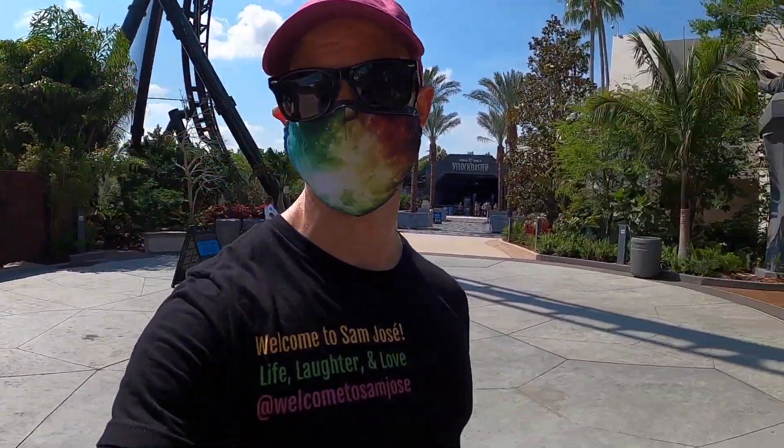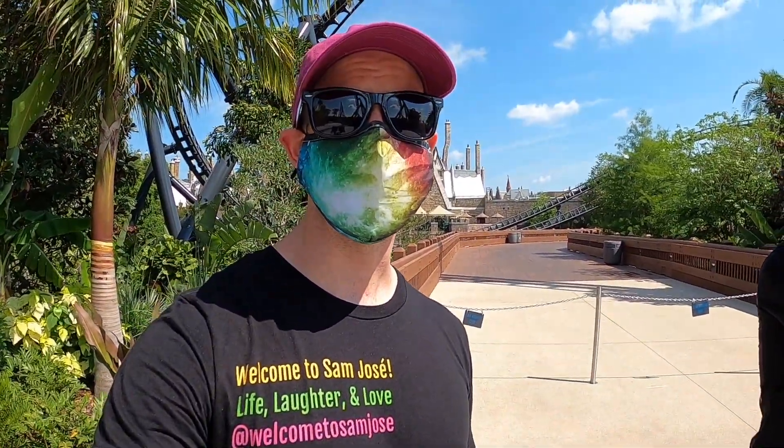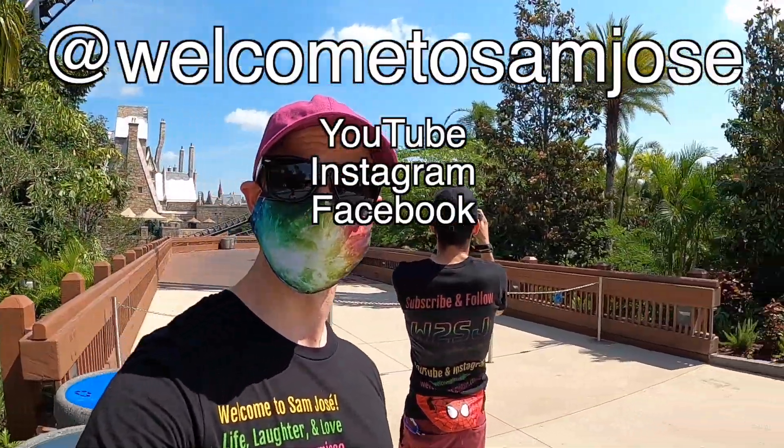We're down here in front of the Discovery Center here at Jurassic Park in Islands of Adventure. It's always exciting when there's a new attraction. I love you guys. Thank you. I'm glad we got this.